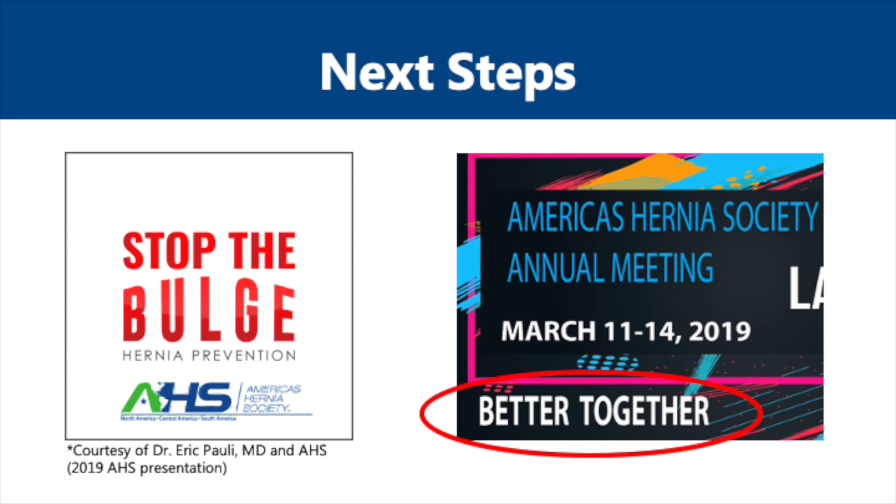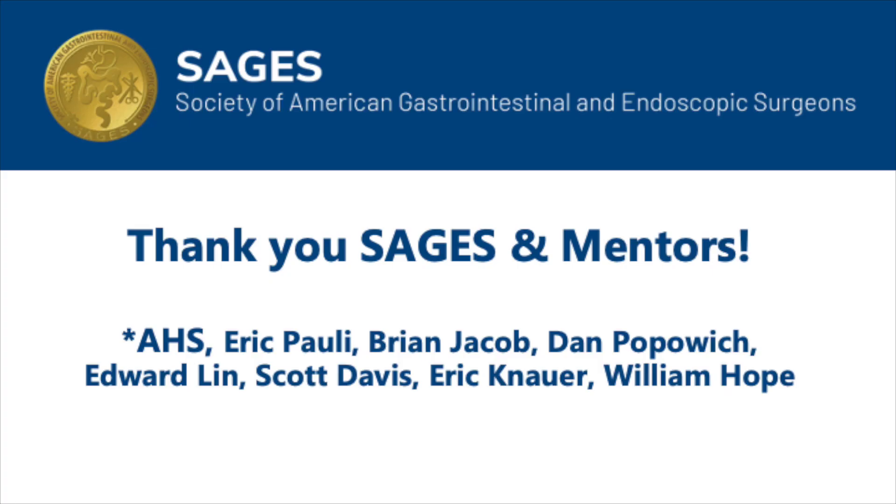As demonstrated in the 2019 AHS annual meeting, we are all better together as surgeons, and this requires a collective multidisciplinary effort to improve the quality of care for patients suffering from hernias. I would like to thank SAGES again for the opportunity to speak, as well as the AHS and my well-respected hernia colleagues, experts, and mentors who have always provided insight and guidance to me and many other surgeons.